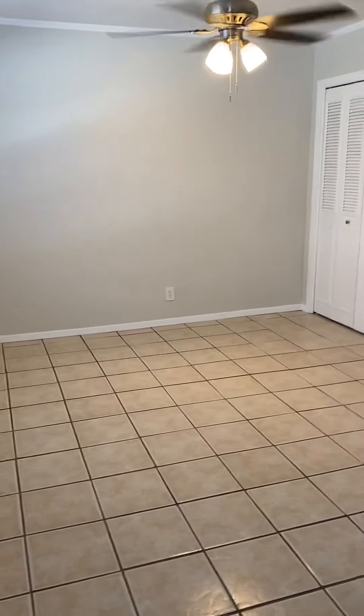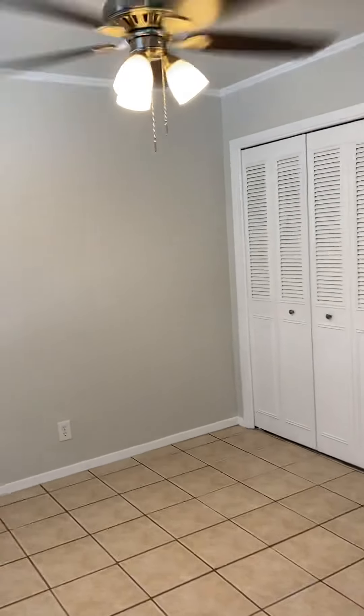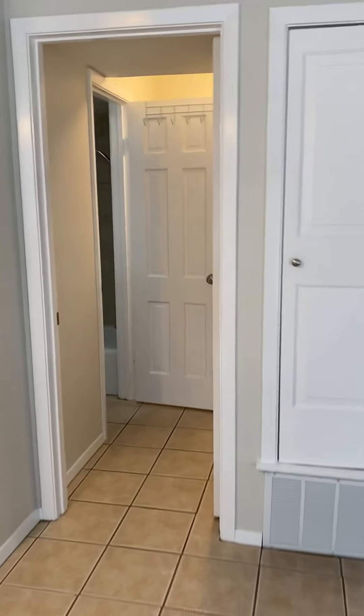Over in the corner there, double bi-fold doors for a coat closet or bedroom closet, in case you'd like to use this area as your bedroom, since it's right off the bathroom.